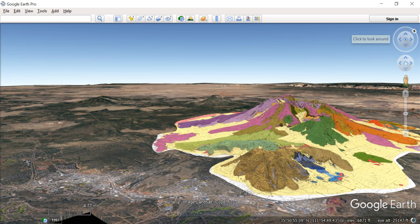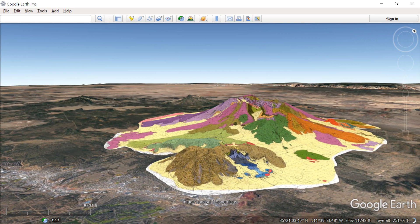Mount Elton now appears at the bottom of the screen — it's the brown mass. It's an extrusive volcanic dome.